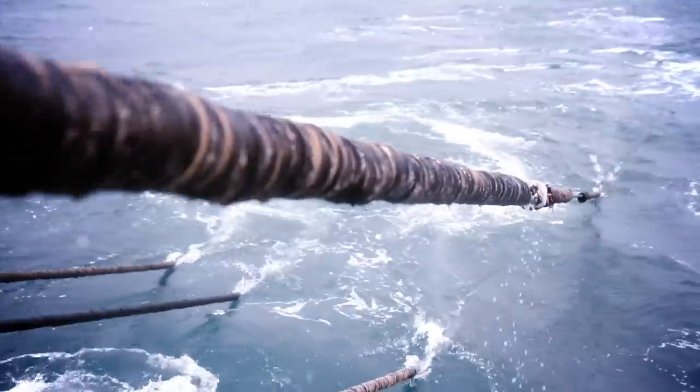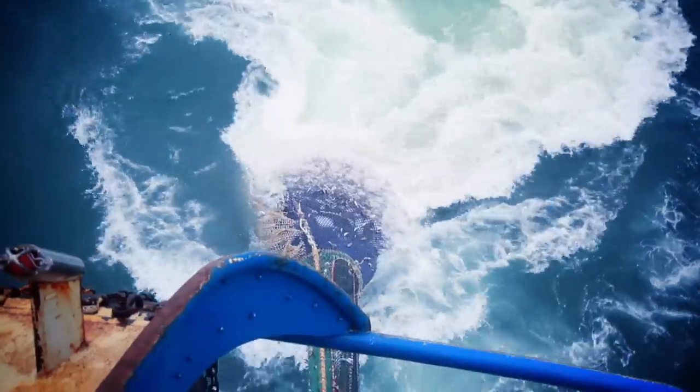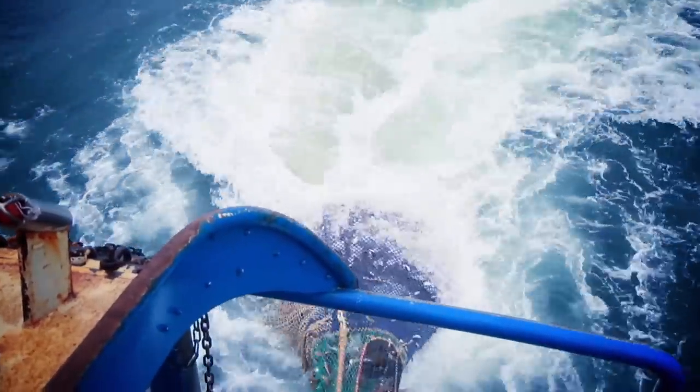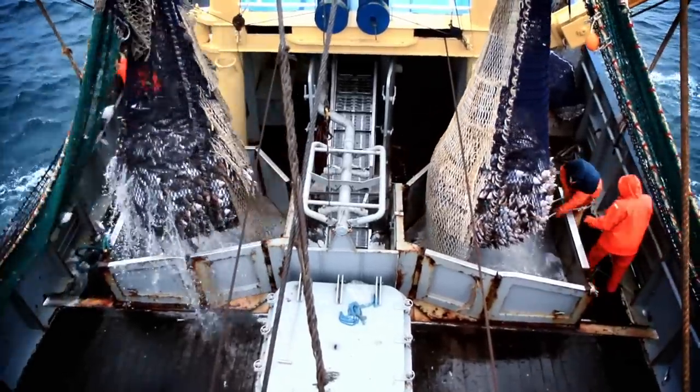Over 45% of all fish supplied through Dutch auctions in 2009 was plaice. To make sure that we can still enjoy plaice in the future, various measures are being taken to maintain a healthy plaice stock and fish sustainably.